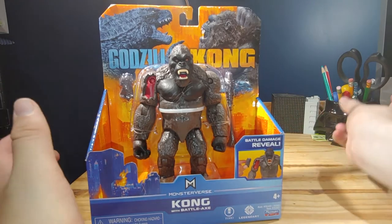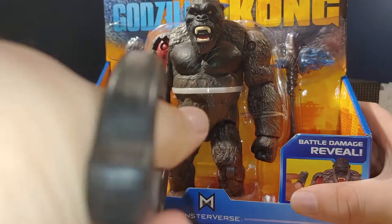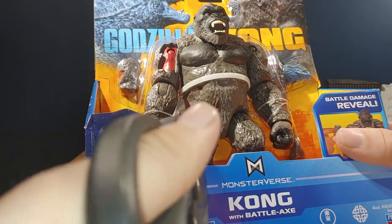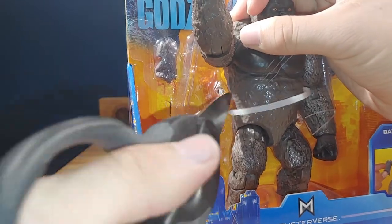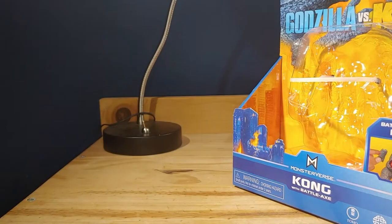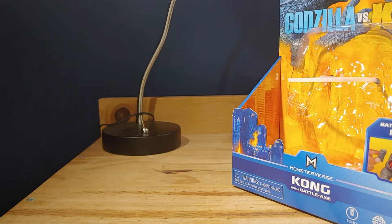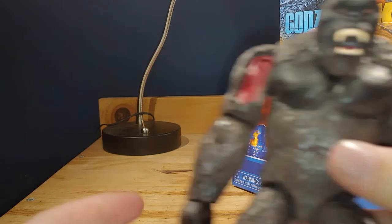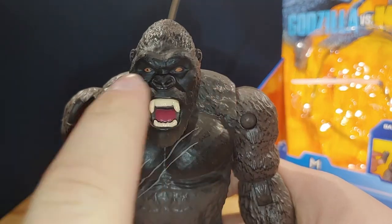Let's actually open this guy up right here. I'll zoom back in for you guys. Now here we have Kong, and I haven't gotten the rest of the stuff out of the packaging, but quickly — look at that. That is so bad.